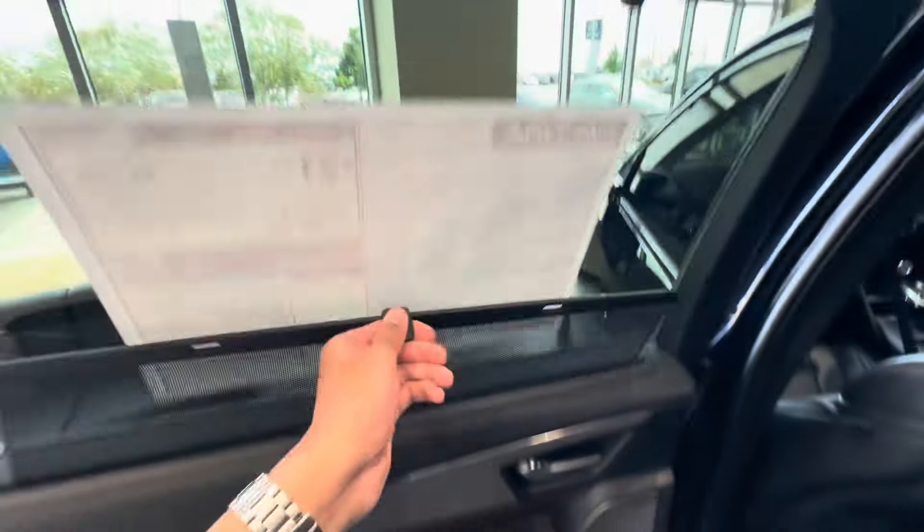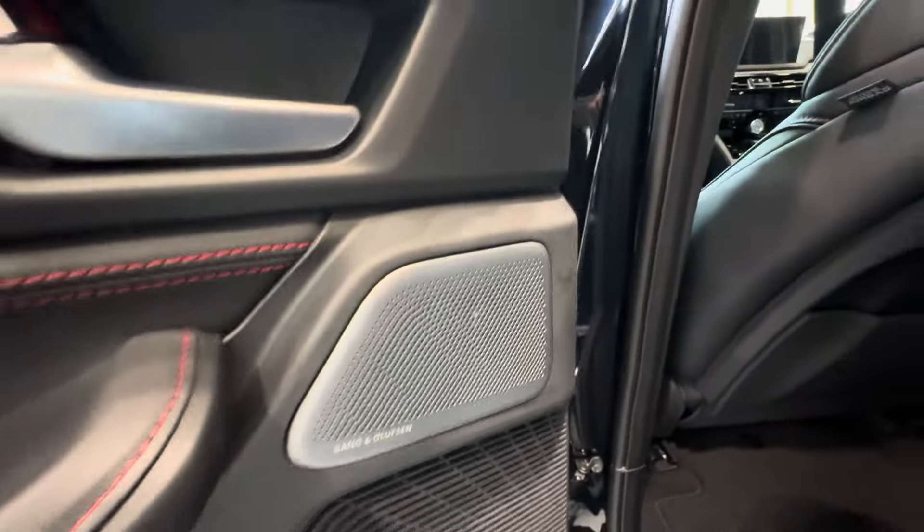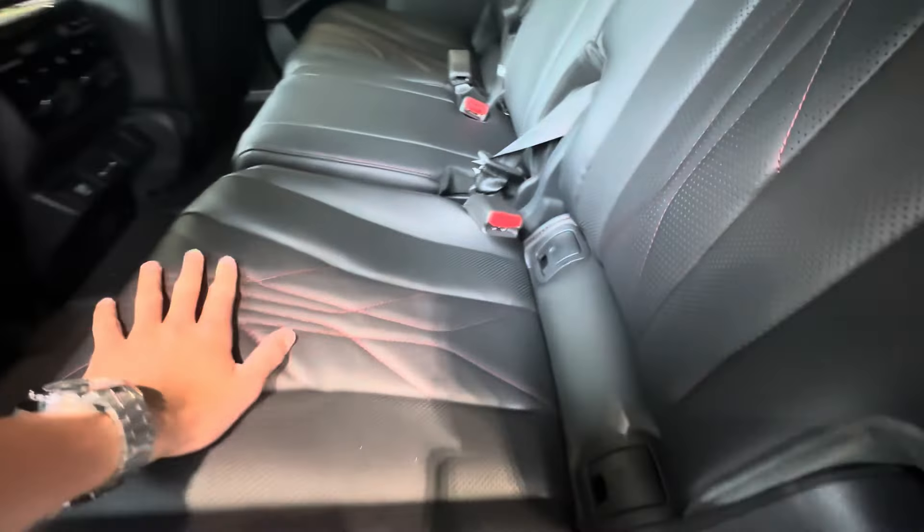Window shades. Cool hexagon metal trim. Bang & Olufsen Sound System with speaker grilles. Black seats with red contrast stitching.